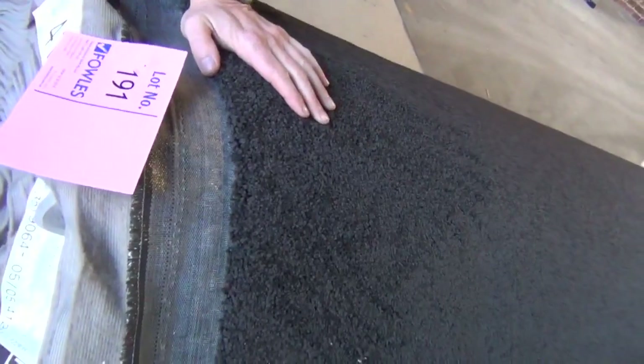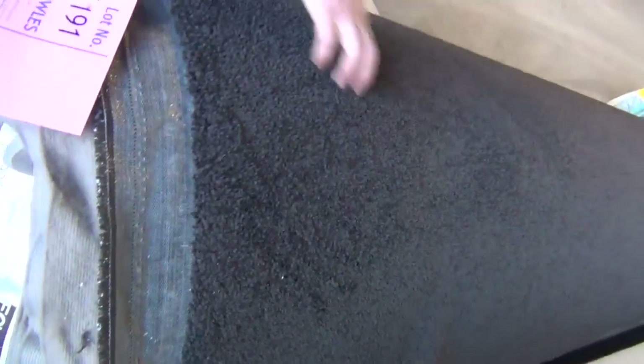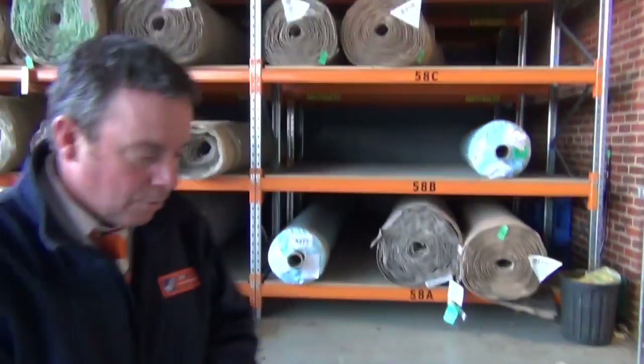But we also have this ripper on the end here — have a look at that one. Nice dark charcoal, it's a 40 metre roll, lot number 191. It's got everything you sort of want: a nice dark charcoal colour with the twist pile. Who knows — we could possibly sell for $20 a metre to start, but it'll probably sell for a bit more because it's a great colour.